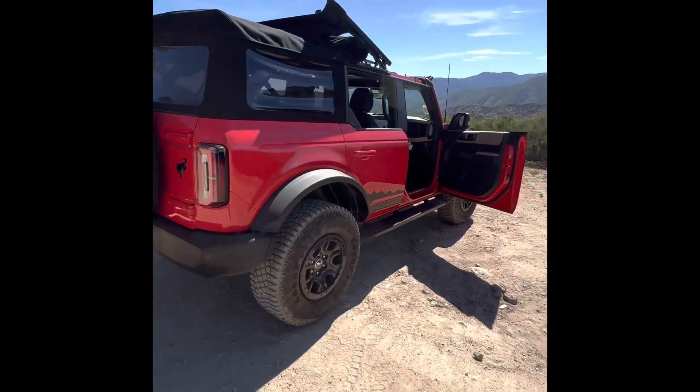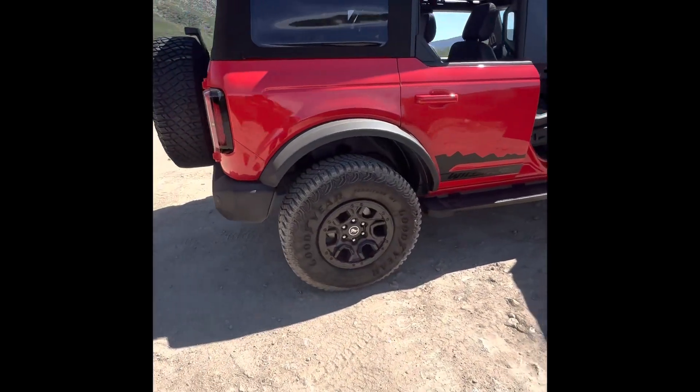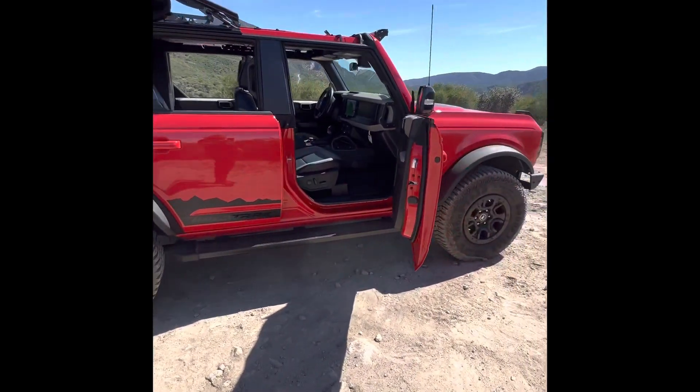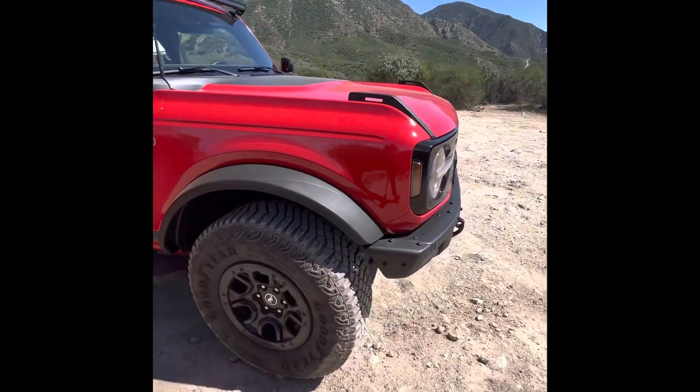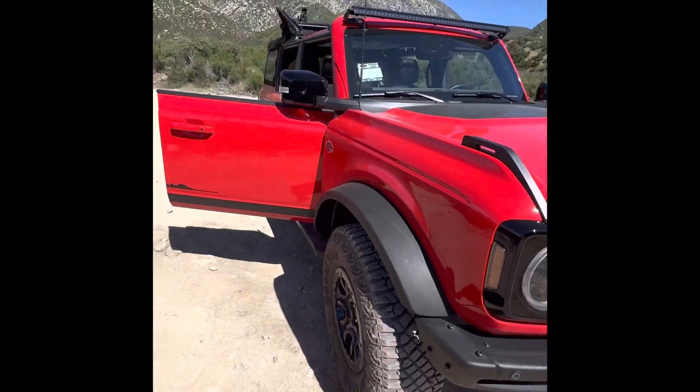That's the first time actually we've taken this off-roading. That's so easy though. Holy crap. 2021 Ford Bronco. No issue.